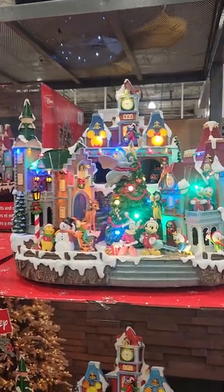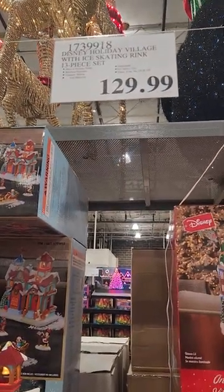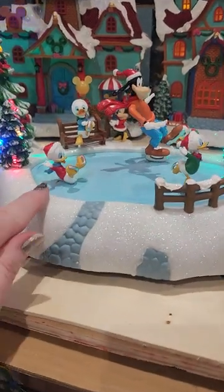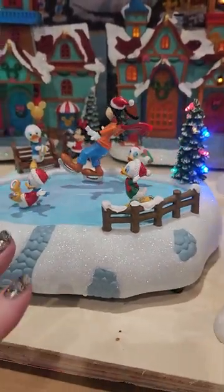Alright, so that's the one with the train. Let's go over here — and this is $129 as well. It is the Disney village with the skating rink. Look at this little guy — he fell on his tushy! Goofy's trying to skate, so we've got Huey and Dewey and Louie skating, or at least trying to, with Goofy about to fall down.